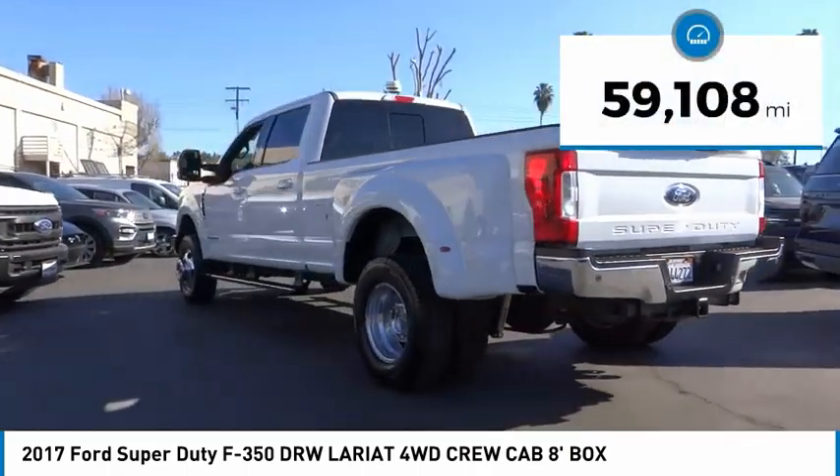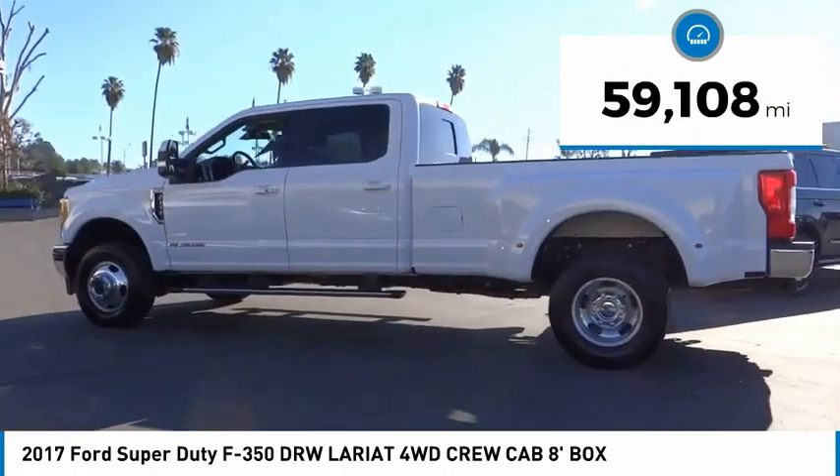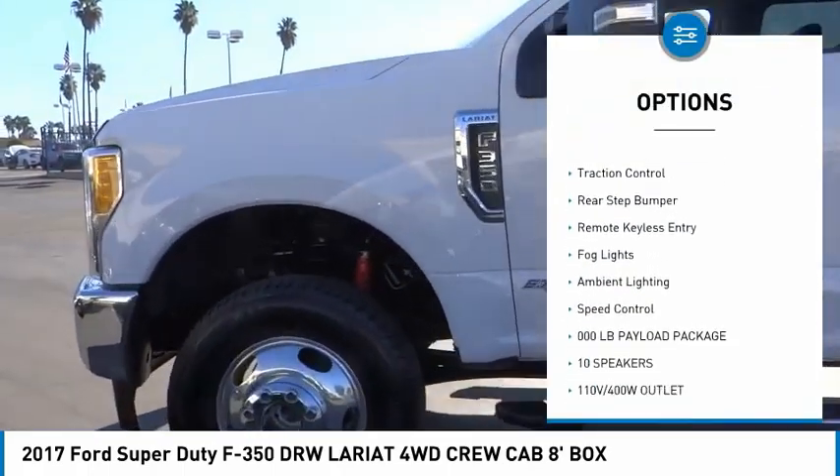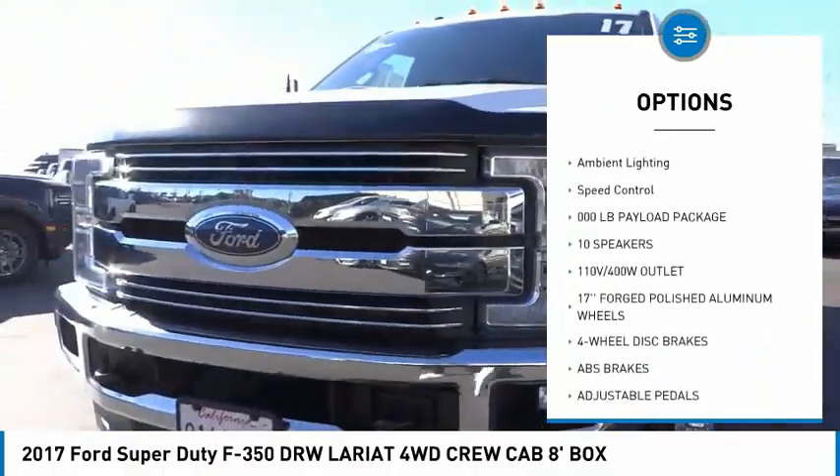This vehicle has less than 60,000 miles. Here are some of this vehicle's great options: hill descent control, electronic stability control, alloy wheels, brake assist, traction control.